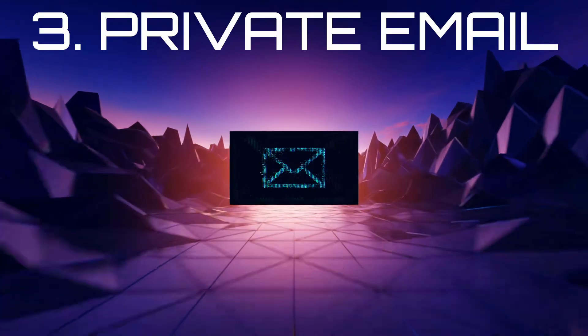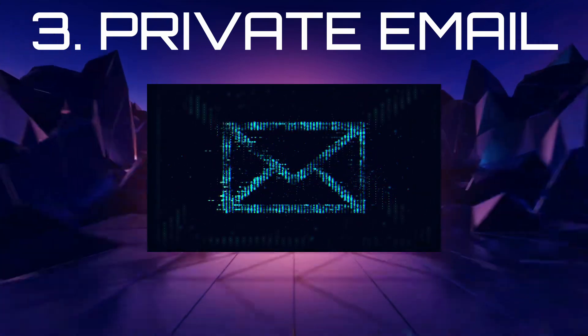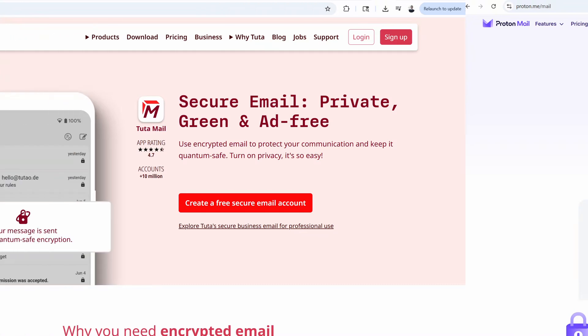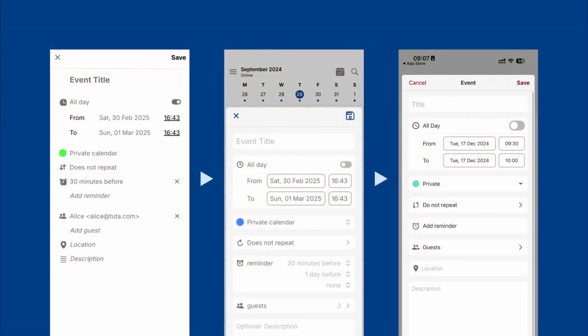Email is tough. It was never built for privacy, but there are providers trying to fix that. My top pick is ProtonMail. It's secure, user-friendly, and integrates well with Proton's other tools. If you want something even more hardcore, check out Tuta. It's fully open-source and has better encryption in some areas, though the UI isn't quite as polished.